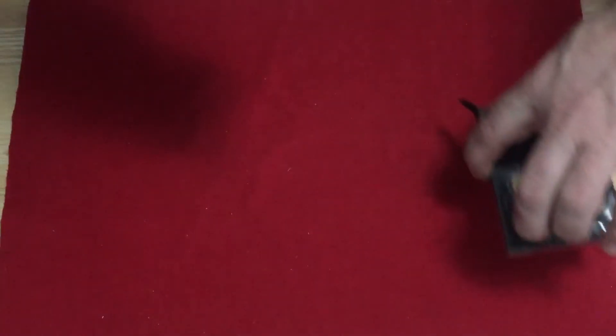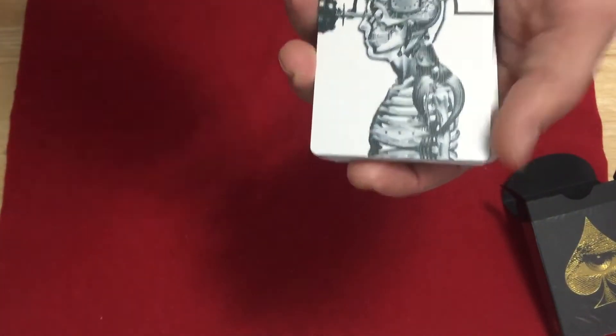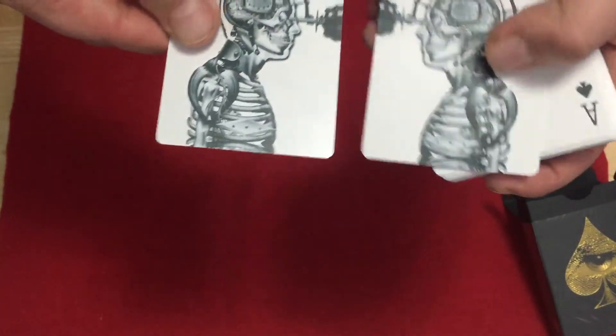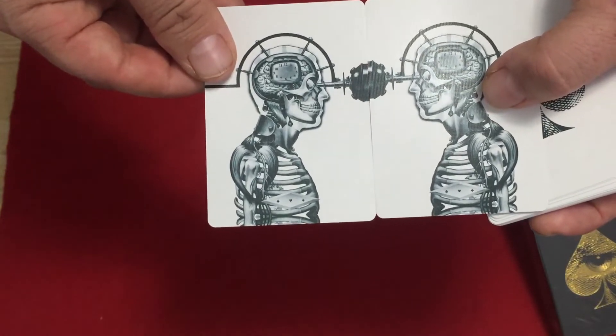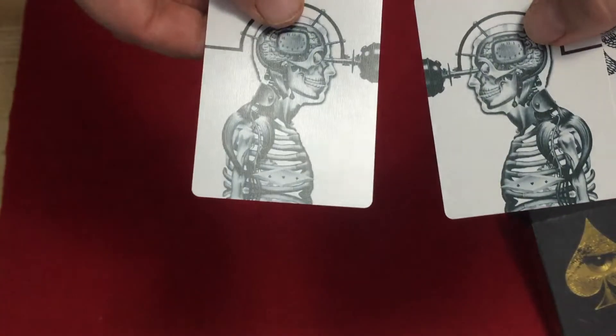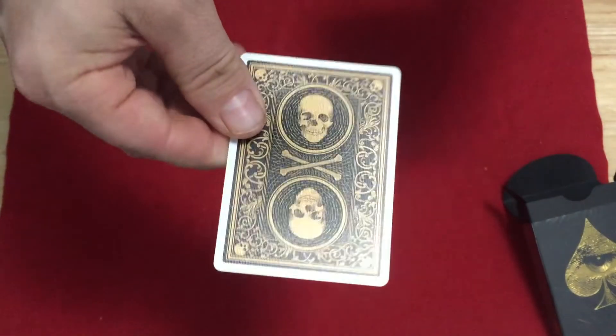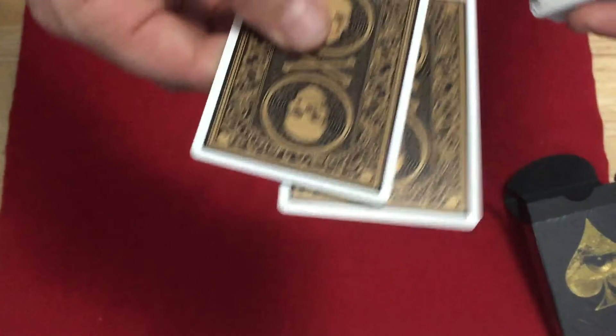Even so, the quality could be better. The Jokers look like a skeleton with a clock in its brain, and something drilled into its head — kind of weird but kind of cool. The other Joker is a mirror reverse image; they kind of go together. The backs feature metallic gold ink — just a skull and bones design.